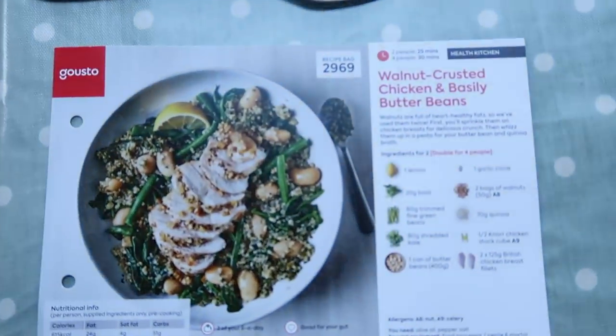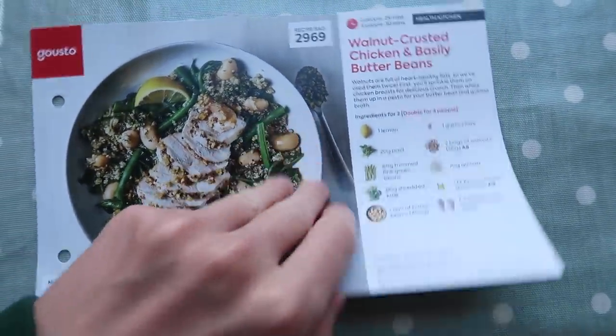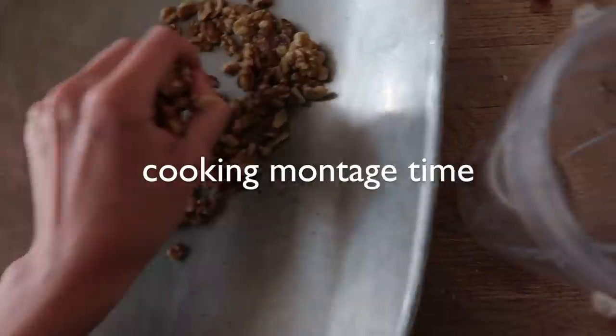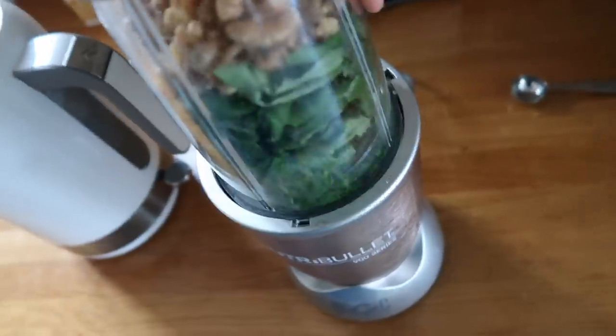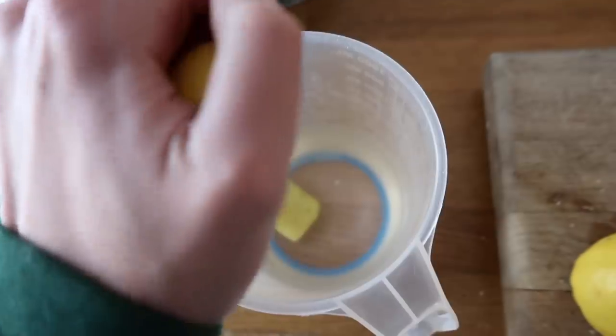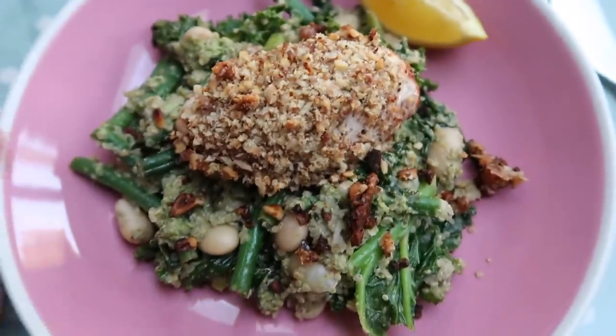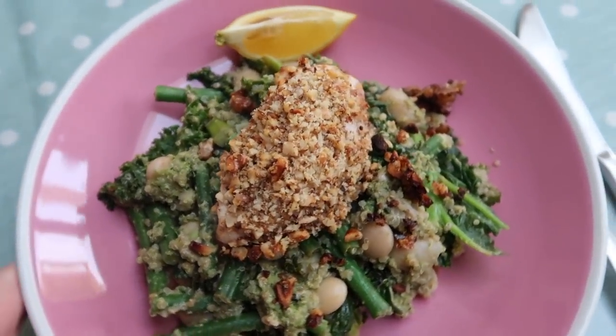I actually didn't want an afternoon snack today, which is rare — just wasn't very hungry. I'm just about to make dinner, and tonight it's walnut crusted chicken with basil butter beans. I'm not sure what it's going to be like but we'll give it a go. Here we have it — the basil butter bean base with walnut crusted chicken on top and a wedge of lemon. For dessert I made a bakewell tart, but I'm not happy with it. Maybe I'll try some of it anyway. It's actually not too bad — all right, it's all right.